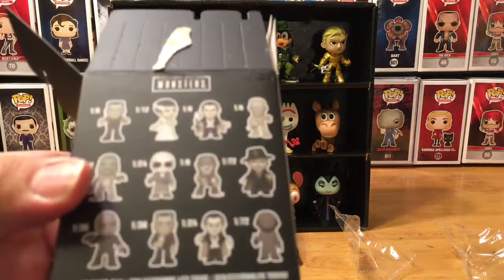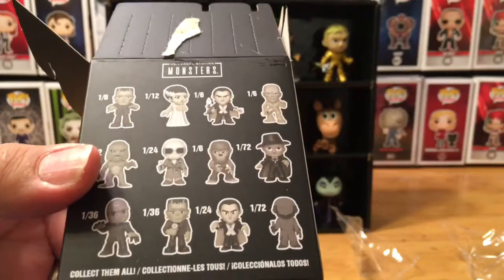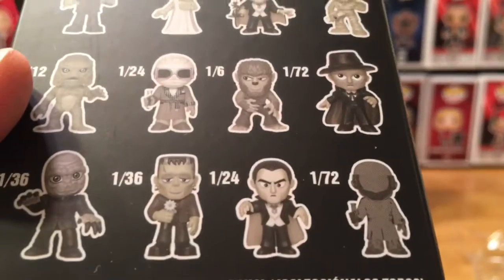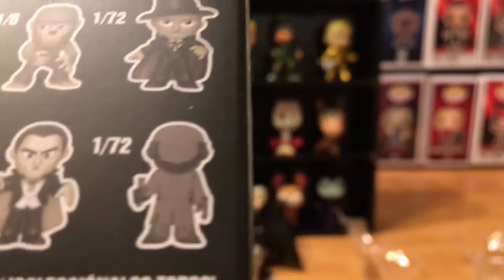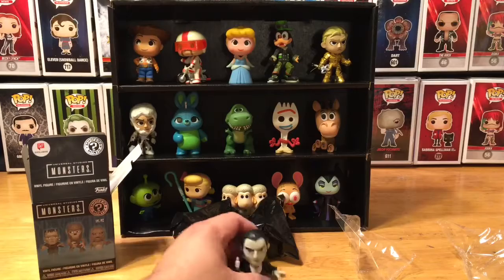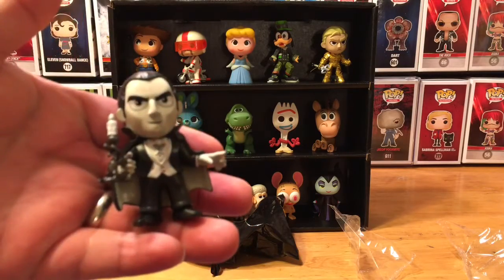Those are the top four I think everyone wants to get in their collection. And then you have the other ones that are harder to find, like Phantom of the Opera, Mole Man. You have a variant on Frankenstein and Dracula. You have the Invisible Man — two different ones — and the Chase Clear one that everyone's after. You've got to have Dracula; it's not a collection without Dracula.